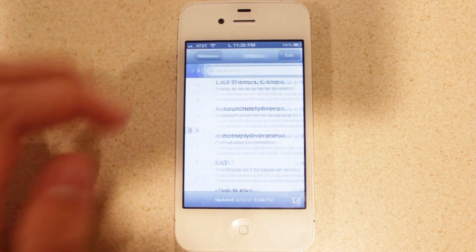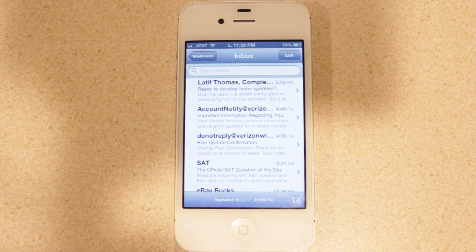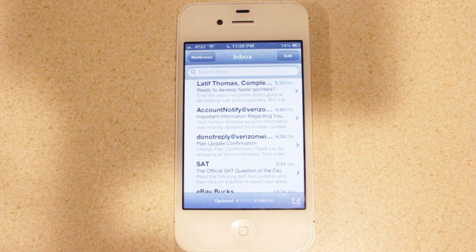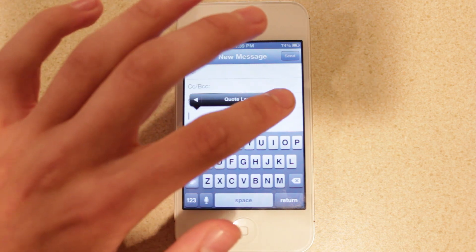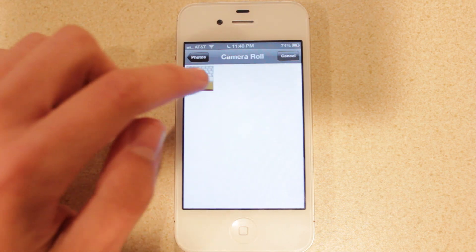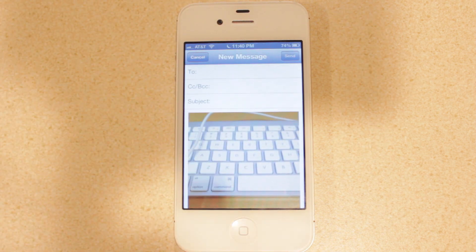Another change in Mail is that the refresh mailbox icon in the lower left corner is gone. Now you simply scroll up and release to refresh your mailbox. Apple has also added the ability to quickly insert photos or videos — double tap as if copying or pasting, scroll over to find 'Insert Photo or Video,' and it takes you right into your camera roll to choose a photo. This is much better than iOS 5 where you had to open the Photos app first.